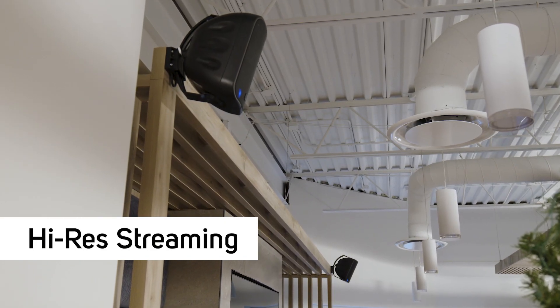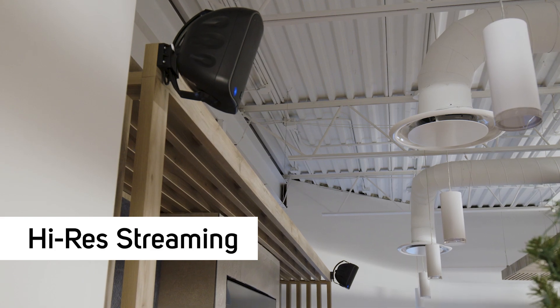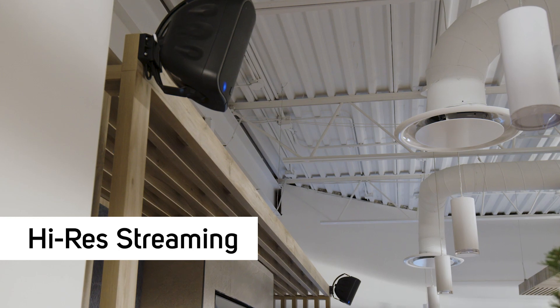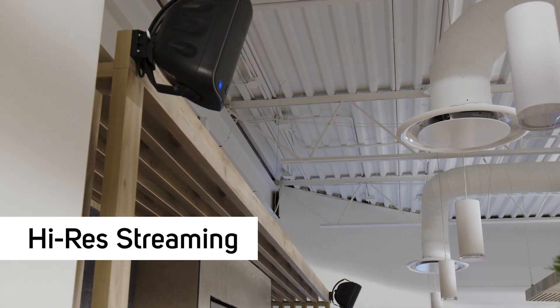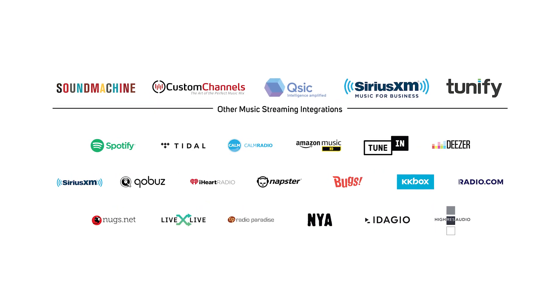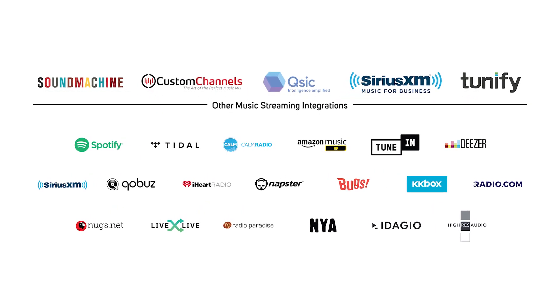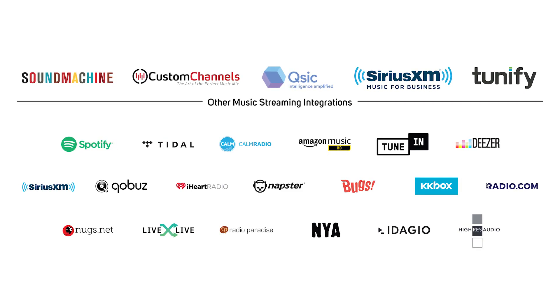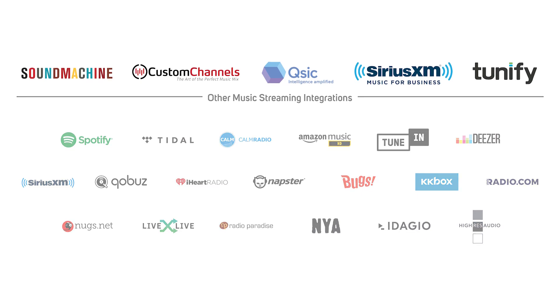High-resolution, glitch-free audio streaming over PoE is made possible with the established BlueOS platform integrated into the audio player and a stable network streaming connection. Adding background music using PoE streaming music speakers to a commercial installation creates a strategic atmosphere which can be designed to drive sales and influence customers' purchasing behavior.